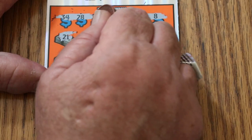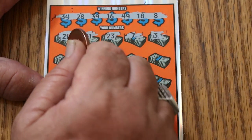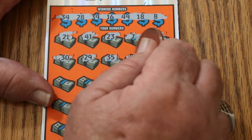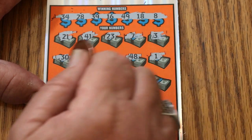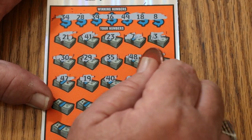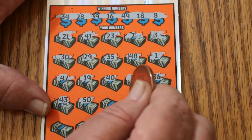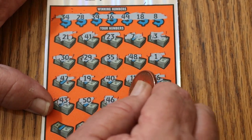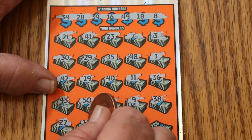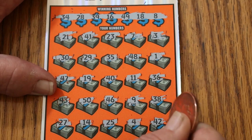21, 41, 23, number 7, number 3, 30, 29, 35, 48, number 1, 47, 19, 40, 11, 36, 43, big 50 again, 46, number 9, 38, 27, number 14, 24, 25, 4. And in the corner, 42 — no win.